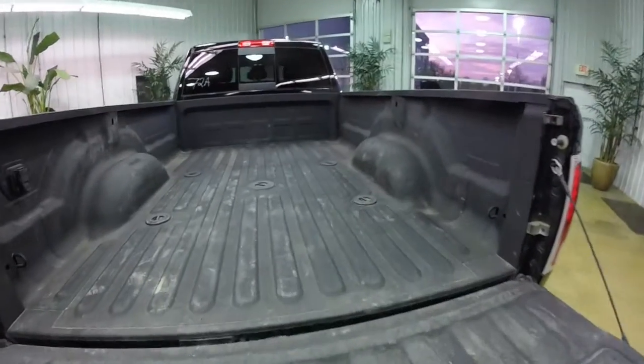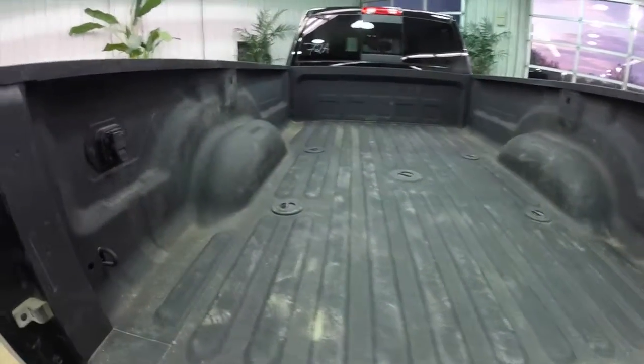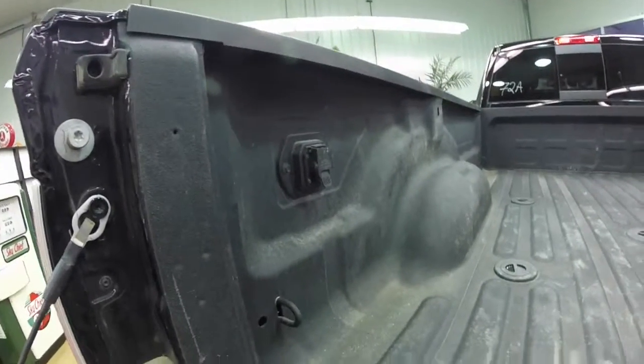It is important to note this vehicle does have a spray-in bed liner. It is fifth wheel and gooseneck ready, with power points in the bed as well.